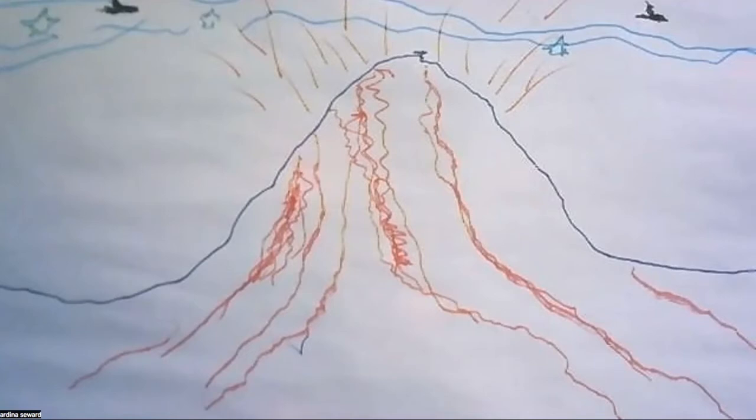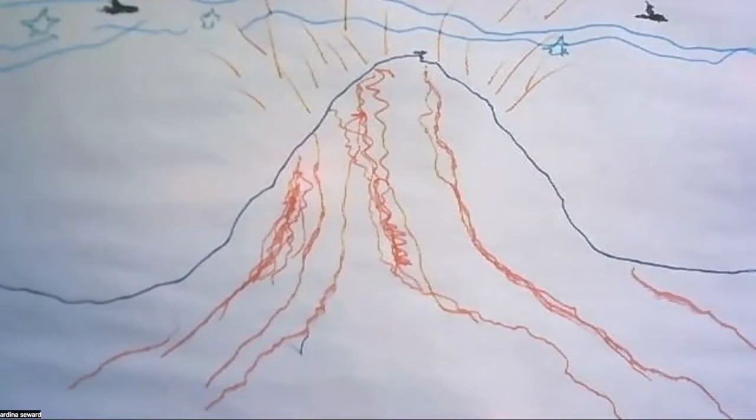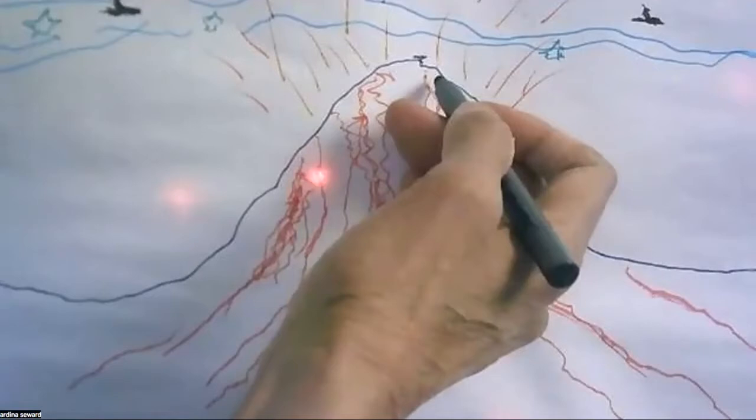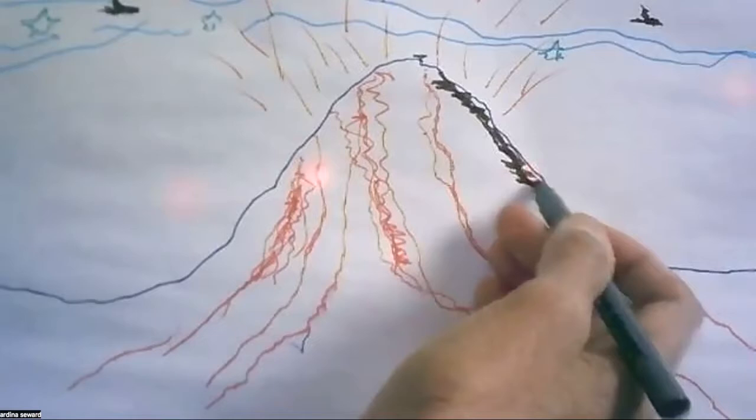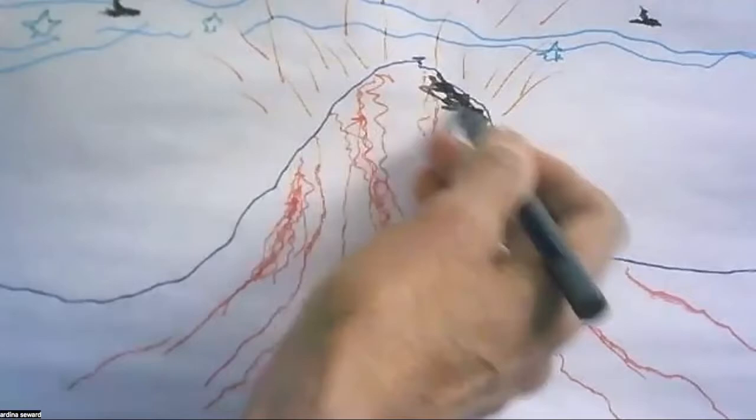One thing we haven't done is put in any dirt, which is important because the volcano isn't all just lava — it's also dirt. When the lava runs down, the lava moves the dirt around. We can do that with either a black or a brown pen — let's throw some color in here to show the ground. The lava is basically moving the ground, getting into the dirt and kind of moving it around. Sometimes the dirt gets combined with the lava.